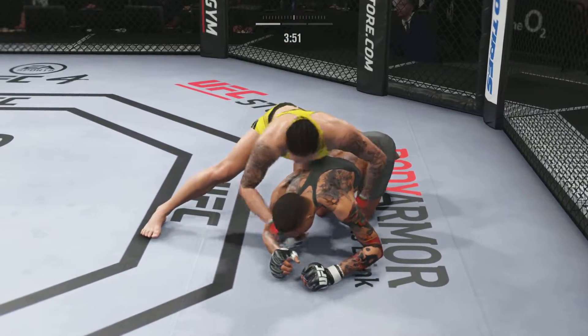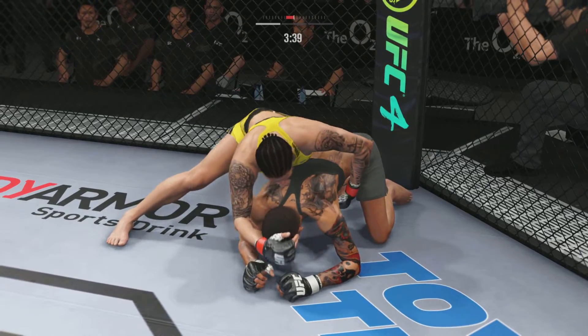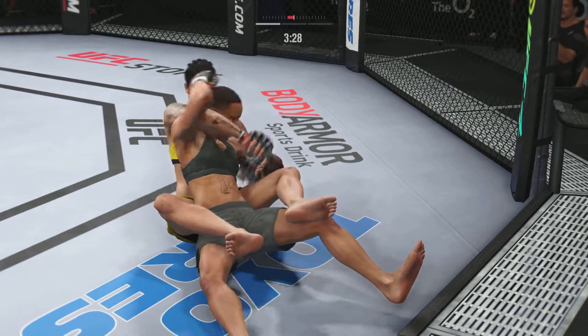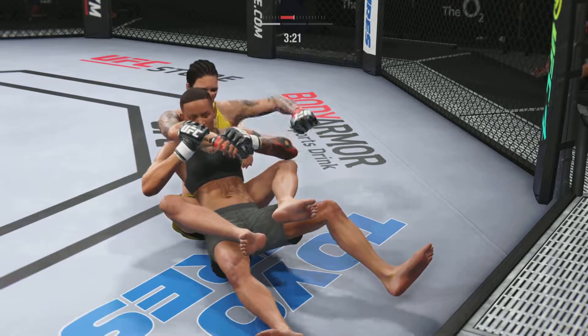She was long on grappling experience coming into the UFC, and you see her chops here. Just beautiful when it comes to the transition. It's very difficult to keep up with her on the ground. She is just non-stop on the ground, moving in all the right directions. Another nice transition there. She's moving a lot, but every movement has purpose.